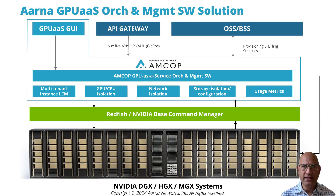This shows a more detailed diagram of the solution. At the bottom you have the GPU hardware — NVIDIA DGX, HGX, MGX systems. On top of that is a hardware provisioning layer such as Redfish or NVIDIA Base Command Manager.